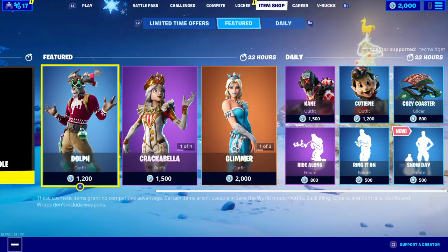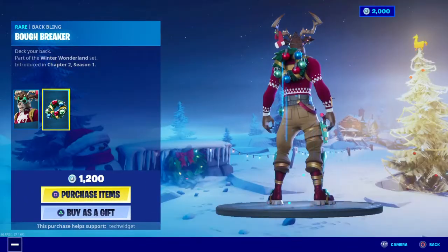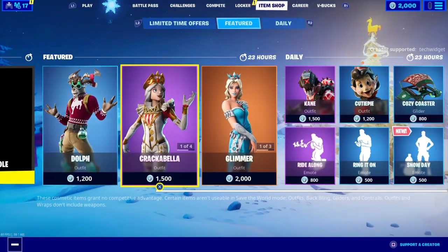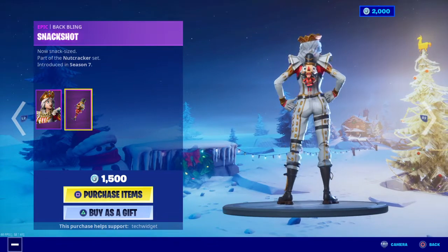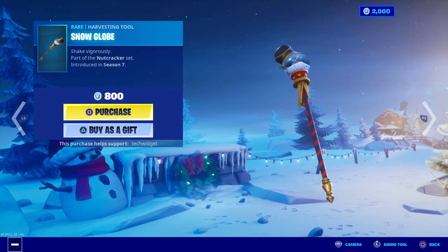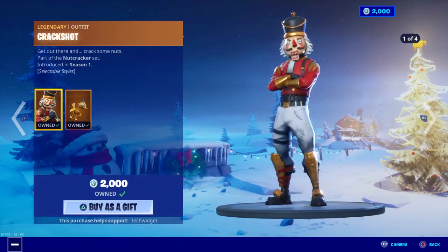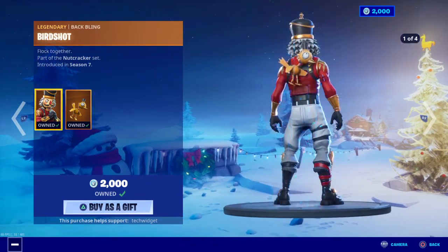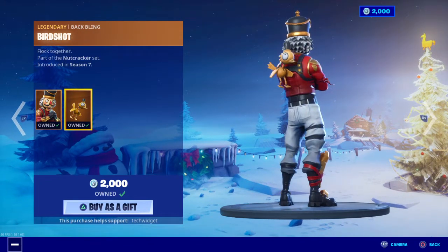Alright guys, so we have the Dolph skin is back with the Buff Breakers. And we have Crackabella with the Snack Shot. And we have Snowglobe is back with Crackdown — that's always a very nice emote. And with Crackshot, I bought this when it was OG and it's pretty nice, and the new styles are also very nice. With Birdshot.